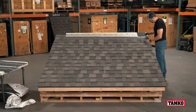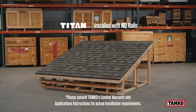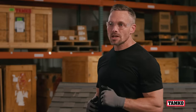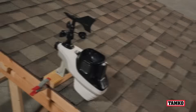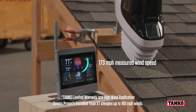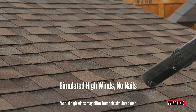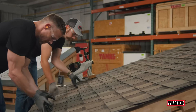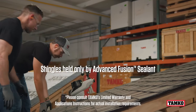We laid out these Titan XT shingles with absolutely zero nails and left them here for five days indoors with an average temperature of 72 degrees. Let's see how these Titan XT shingles hold up to simulated winds, held to each other and their deck by nothing but their advanced fusion sealant. Yeah, I don't think that's going anywhere, man.